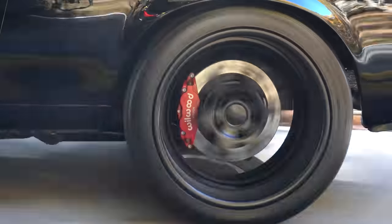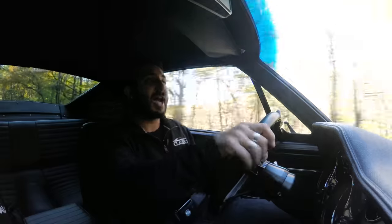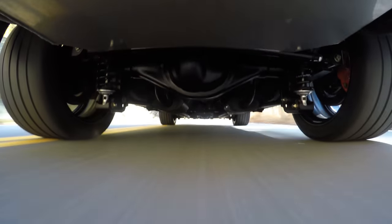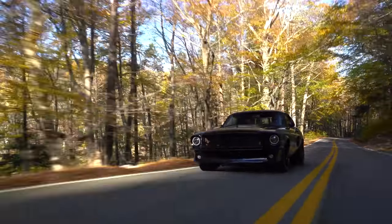In the rear it's got a 345 millimeter wide tire, and the reason it's able to fit on here is because this baby is mini-tubbed. With all that power, you definitely need such a wide tire holding this car down to the road.